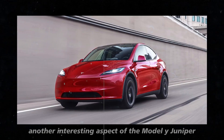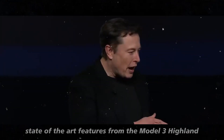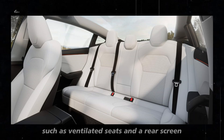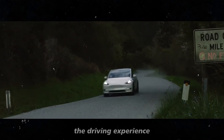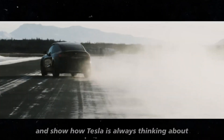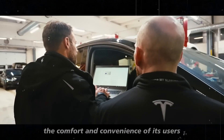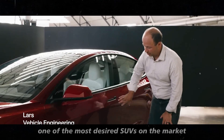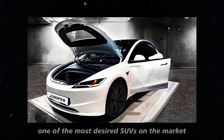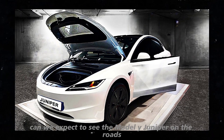Another interesting aspect of the Model Y Juniper is that it should incorporate state-of-the-art features from the Model 3 Highland, such as ventilated seats and a rear screen. These small details make a big difference in the driving experience and show how Tesla is always thinking about the comfort and convenience of its users. These additions are expected to make the Juniper one of the most desired SUVs on the market.